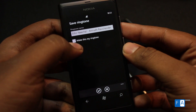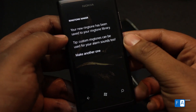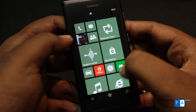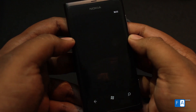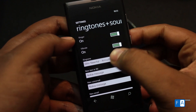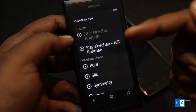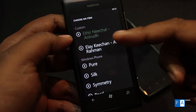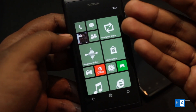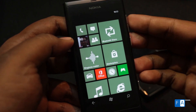Hit save to save it as a ringtone and it'll ask if you want to make this your ringtone right away. If you do, click the tick button — and it's done. Going to settings, there you go — the ringtone I created earlier is listed there. Under 'custom' you can see the new ringtones. That's a quick demo of Bluetooth sharing and the ringtone maker on Windows Phone 7.8 featuring the Nokia Lumia 800.